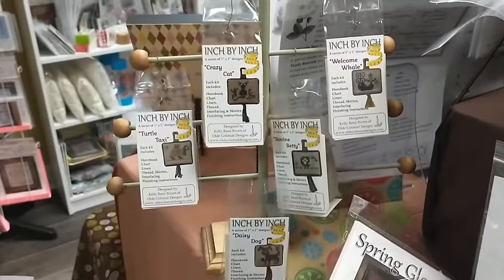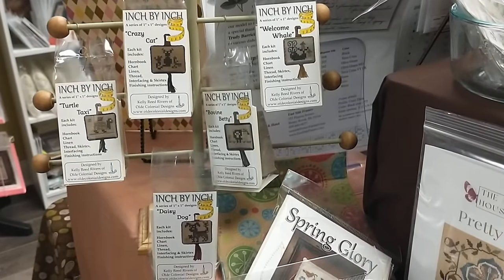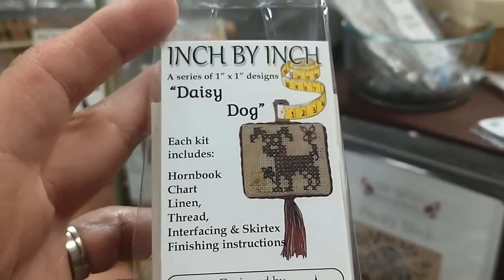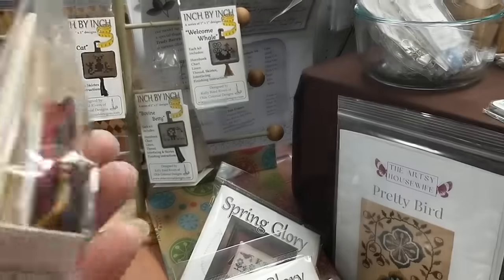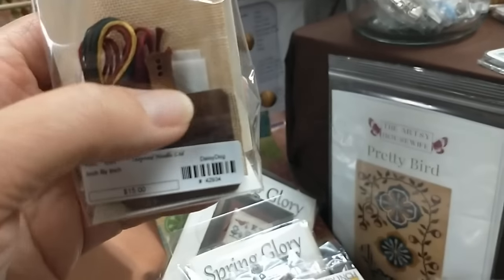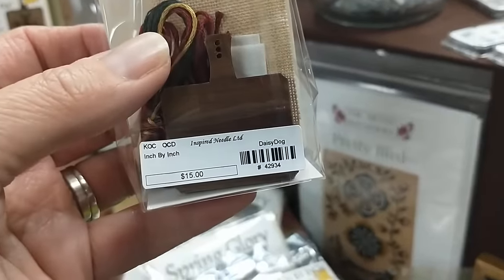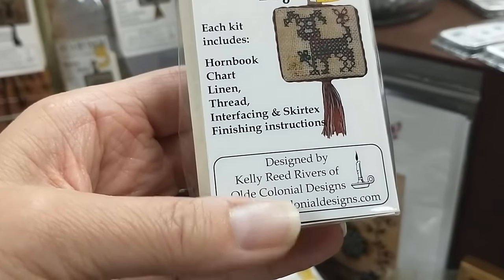Right here is something new from Kelly Rivers of Old Colonial Design. Kelly is the daughter of Pam Reed from Old Colonial, and Kelly loves to do this little over-one stuff — not all of it's over one, some is over two, but she likes this little stuff. These are called Inch by Inch, and she has a bunch of these little one-inch by one-inch designs. This one is called Daisy Dog. Old Colonial's kits usually always come kitted — you get your fabric, some interfacing, the floss, and it's also on this cute little wooden paddle. The whole kit is $15. It includes the horn book chart, linen thread, interfacing skirtex, and all the directions.